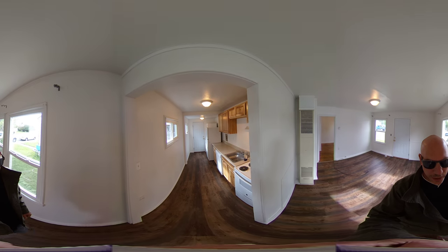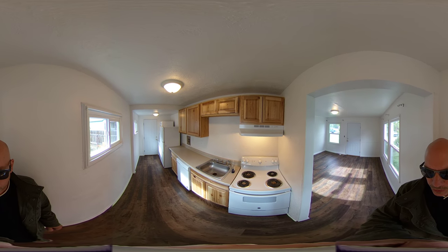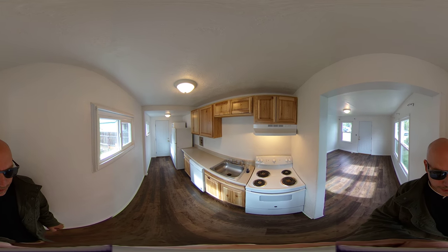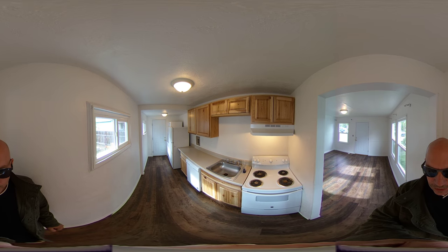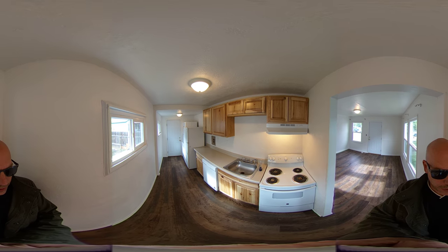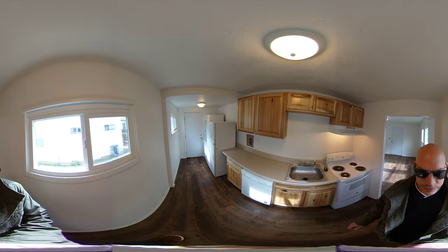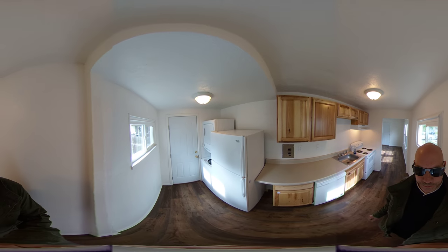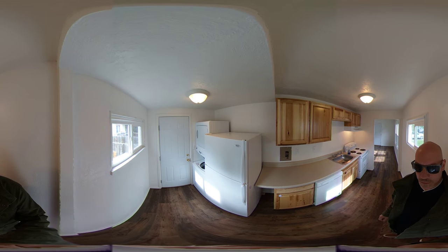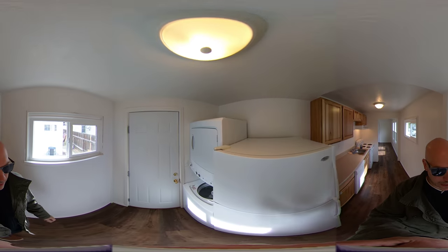Here we have the kitchen with new countertops, cabinets, and new appliances — got an electric stove, dishwasher, a new fridge, and a new washer-dryer. All these appliances are included. There's also a garbage disposal in the sink.